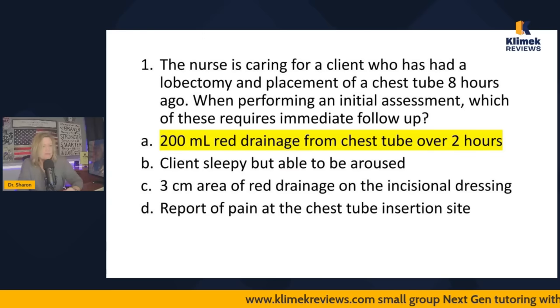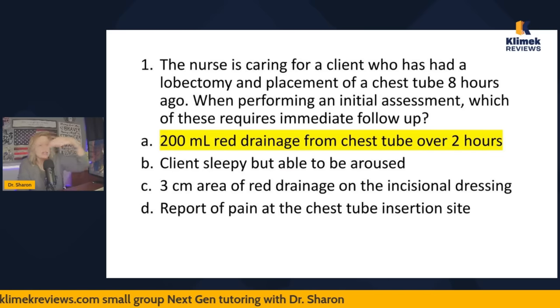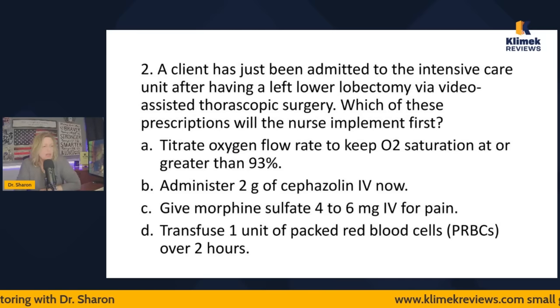So A is the correct answer. This is a prioritization question because it asks: what is unexpected? What is the highest priority? What requires immediate follow-up? Which one requires you to call the doctor?